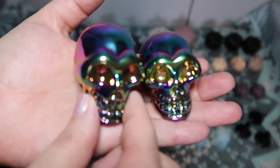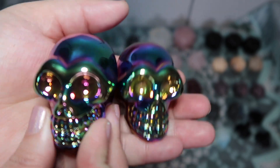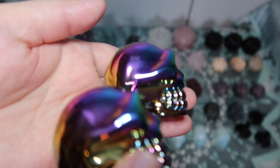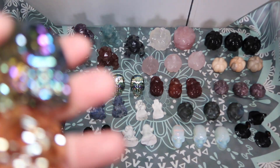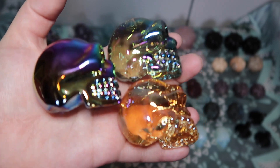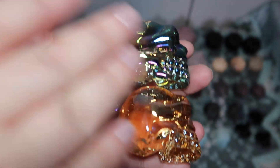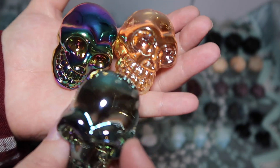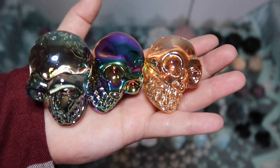I also got these titanium-coated skulls — it's having a hard time focusing because they are very flashy. I love titanium because you get different colors: greens, pinks, yellows, a little bit of orange. I bought them all kind of as sets but I will not price them as sets because not everybody will want each one. There might be people who just want an orange or just a green one, so I'll have them priced individually. If you'd like a set, just select all three. How cute is that set together?